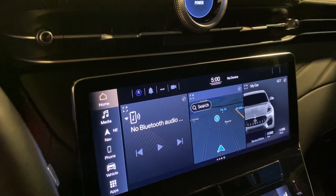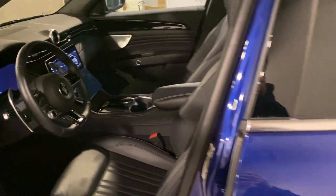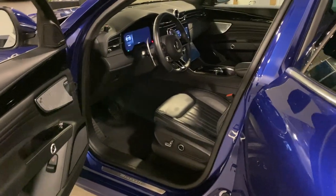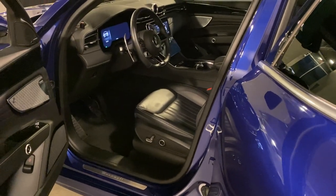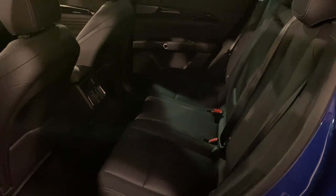One more thing a lot of people have been waiting for is the rear seat space, because many people compare this with the Porsche Macan. Let's open the door — I adjusted the front seat to my height; I'm about five foot nine. The rear seat actually has a lot of room, and I feel it's roomier than the Levante.